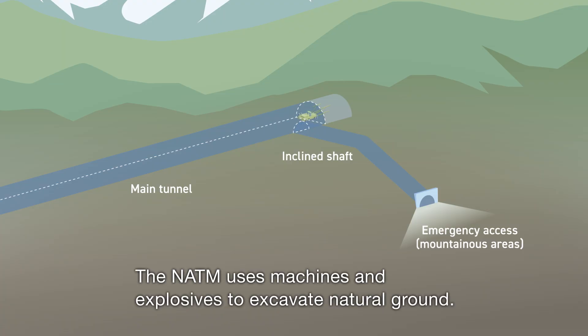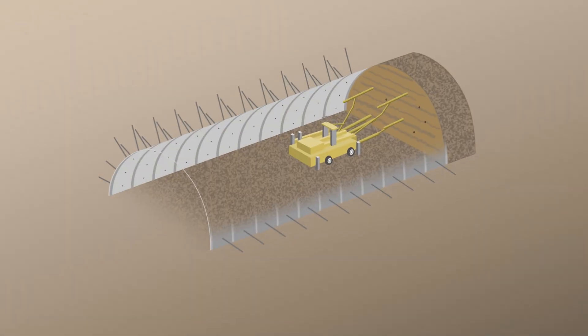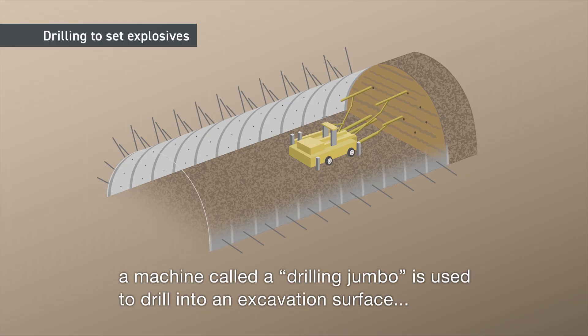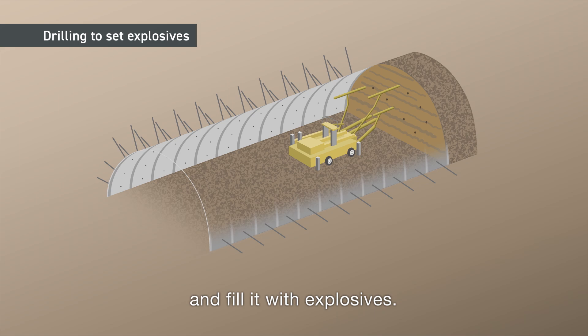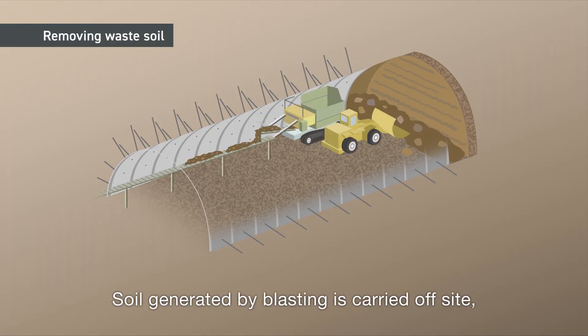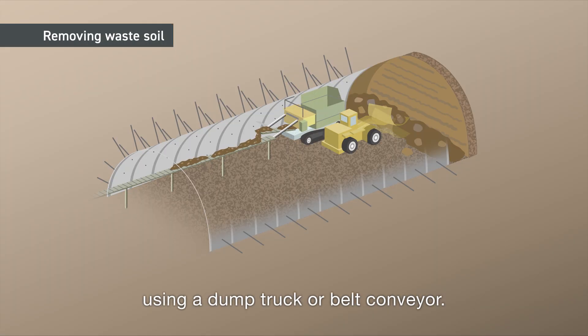The NATM uses machines and explosives to excavate natural ground. When using explosives, a machine called a drilling jumbo is used to drill into an excavation surface and fill it with explosives. Soil generated by blasting is carried off-site using a dump truck or belt conveyor.